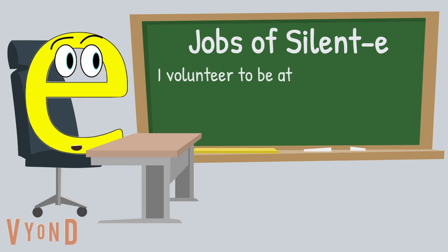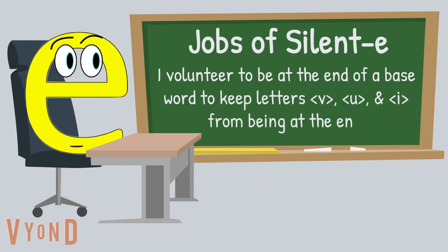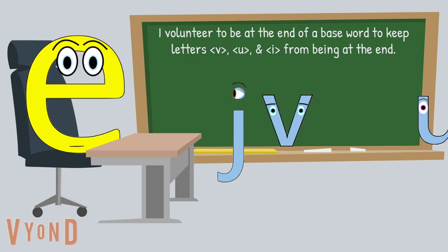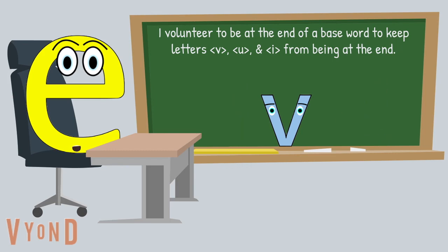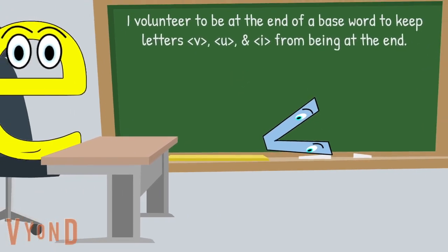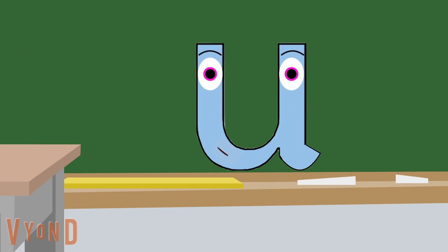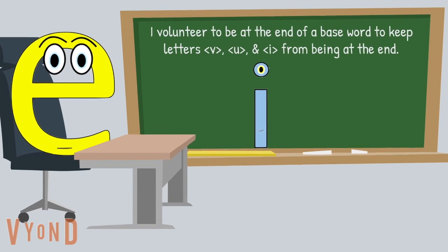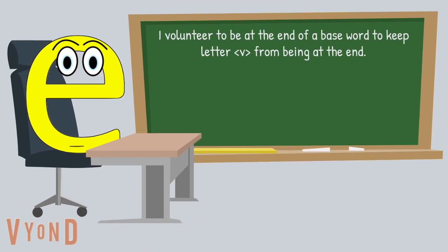I volunteer to be at the end of a base word to keep the letters V, U, and I from being at the end. Just like the snobby letter J, the letters V, U, and I are not at the end of English base words. Maybe it's because the letter V may just fall over. Perhaps letter U has a hard time sitting still — 'I like rocking and rolling.' Perhaps letter I just needs a buddy — 'I just feel all alone at the end.' Here is an example.